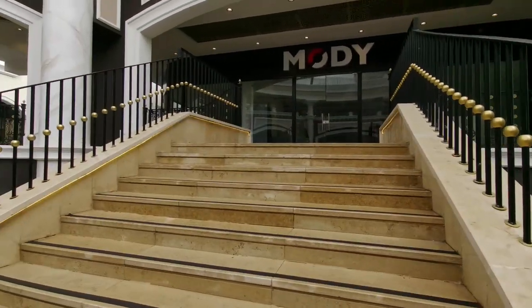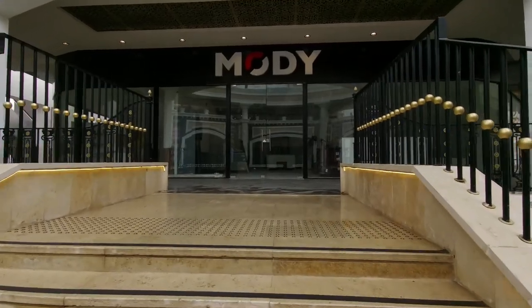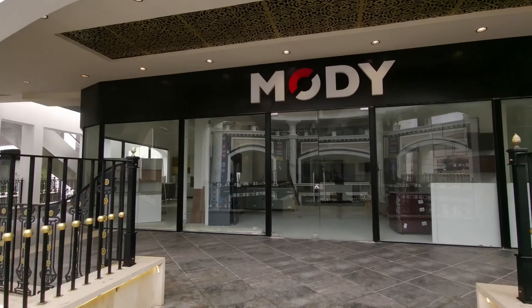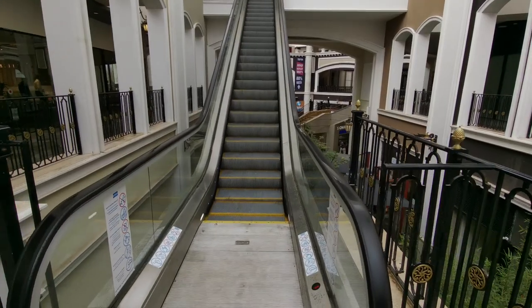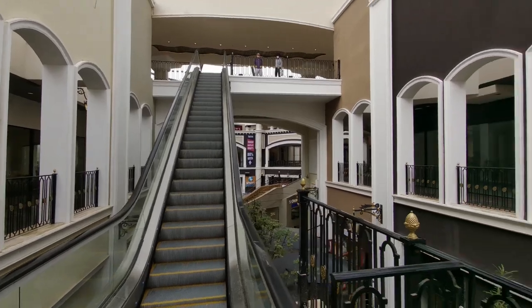On the second floor you can see it's still a little bit under development — you can probably see me there in the reflection. The second floor is more tile stores and things of that nature. There's an escalator leading up to the third floor but it's only going downwards at the moment.